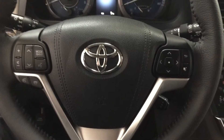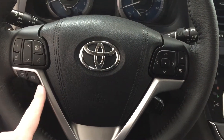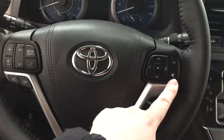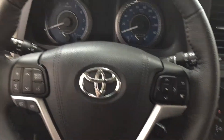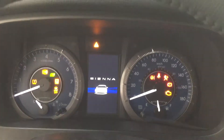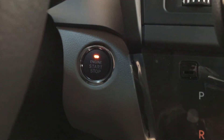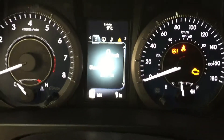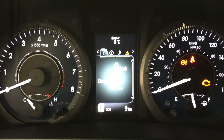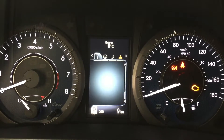On the steering wheel you have volume control, scroll function, mode select, voice recognition, Bluetooth, scroll function for your multi-informational display, and cruise control. The XLE model also offers push button start — just put your foot on the brake, hit the push button, and it starts automatically. On your multi-informational display you have a digital speedometer, distance to empty, and additional features including all-wheel drive monitoring.